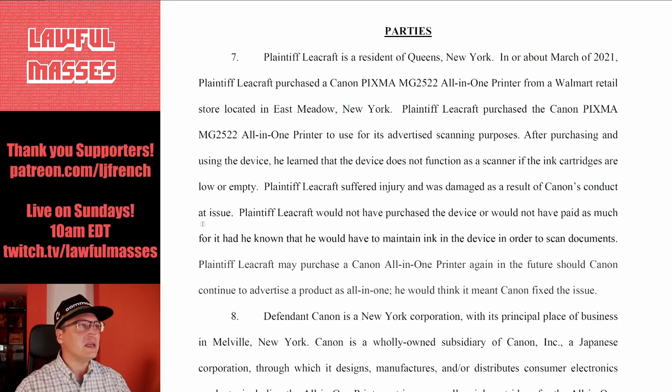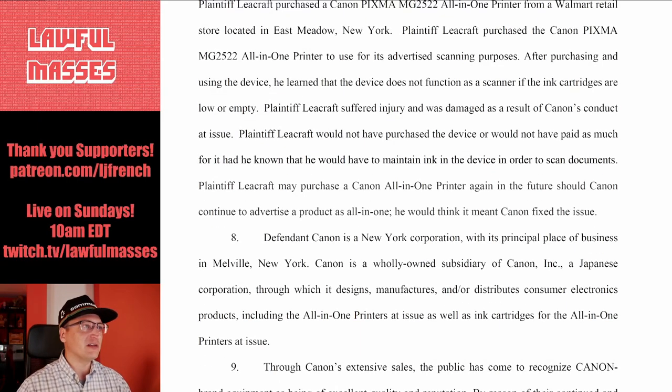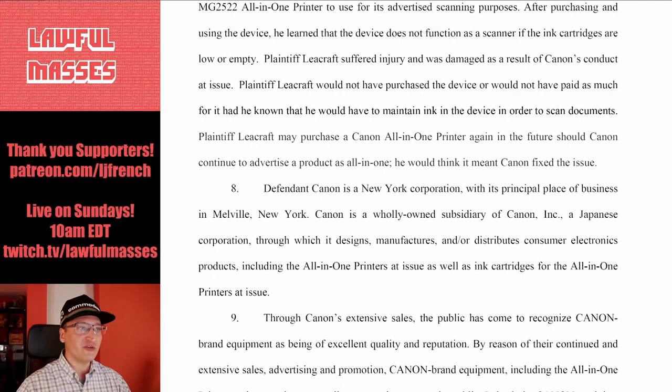The plaintiff is a resident of Queens. He purchased a Canon PIXMA MG2522 printer — I love these printer model numbers; only monitor or TV model numbers are less consistent. He purchased the printer for its advertised scanning purposes. After purchasing the device, he learned it does not function as a scanner if the ink cartridges are low or empty. He would not have purchased the device, or would not have paid as much, if he knew he'd have to maintain ink in the device in order to scan.